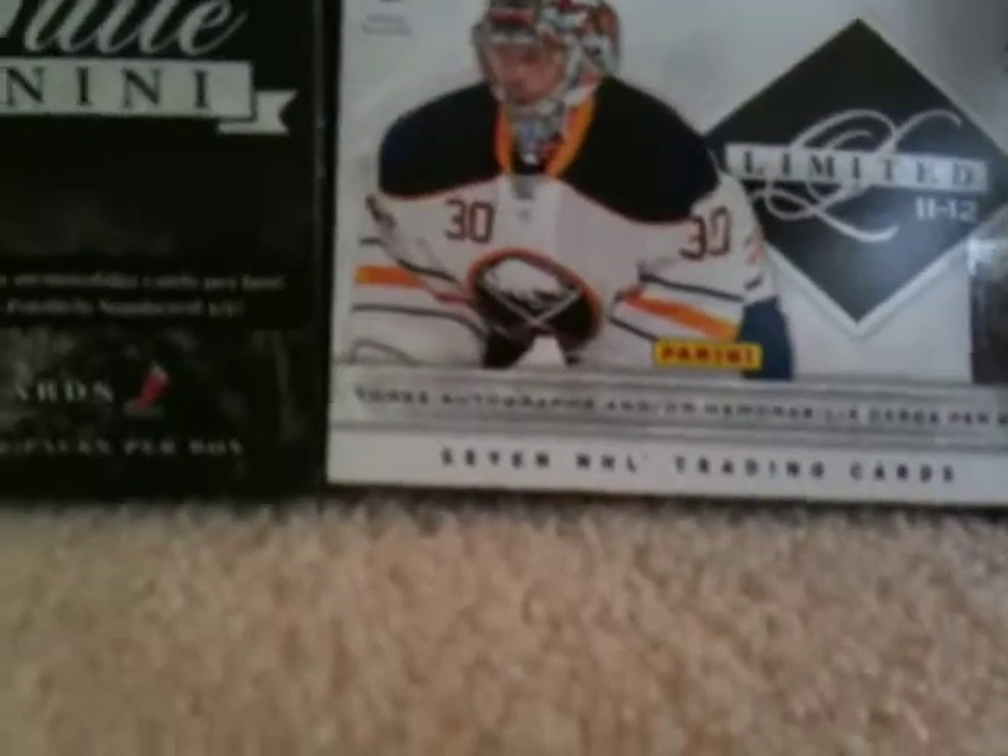For my jerseys I got Nathan Horton and Mike Commodore. All of those are for trade except for the Carey Price canvas.